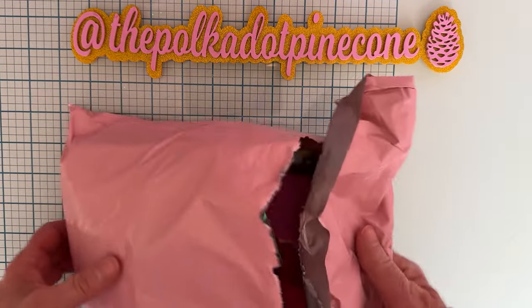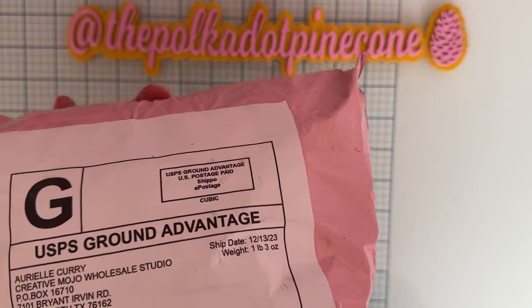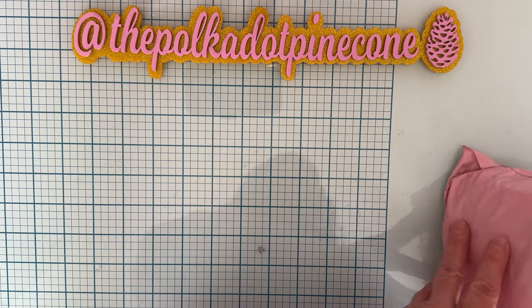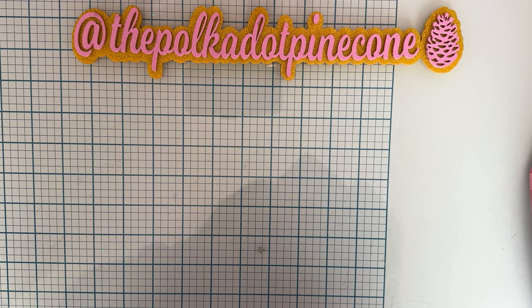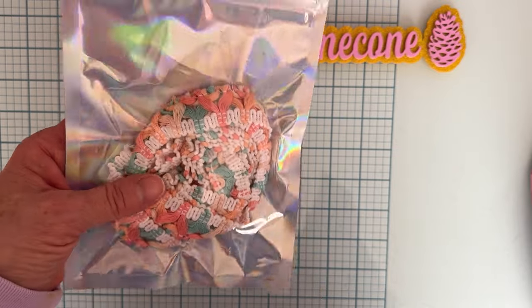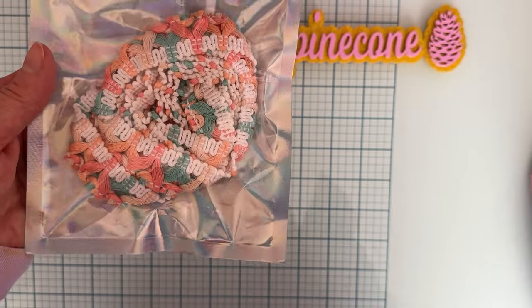Next up, I got one of these grab bags from Arielle, who is Creative Mojo Wholesale Studio. I'll share with you what I got in this grab bag — they were $20 plus shipping, so a really good deal. Unfortunately she's not keeping her store anymore, so she's closing out on what she has. The first thing was this trim.